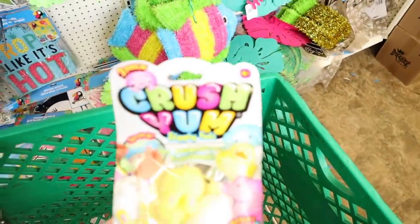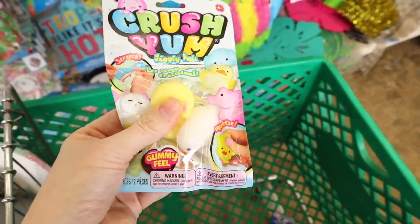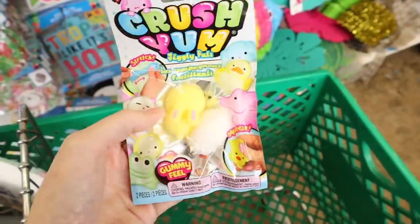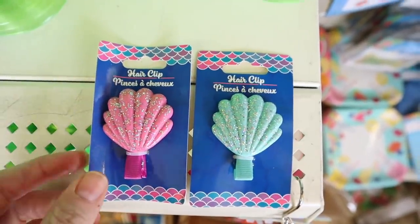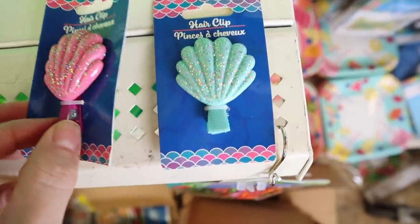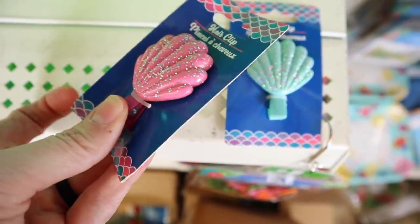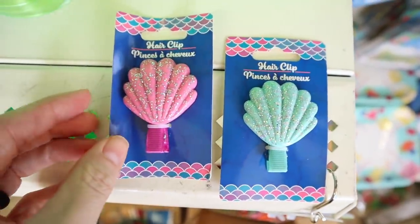They have the Crush Yum little toys back in — these are just like the jiggly piles and there are two in a pack. They also have new hair clips for summer. The new hair clips are covered in glitter and they have little crocodile clips on them, and they come in several different colors.